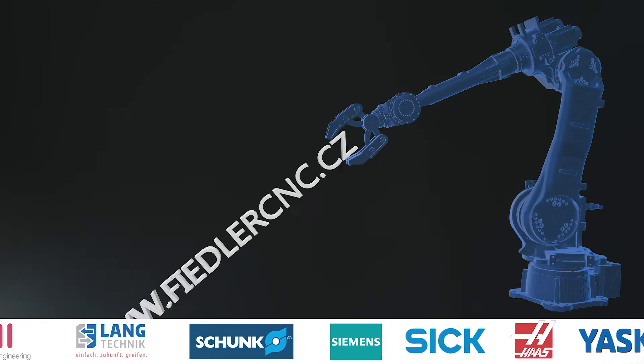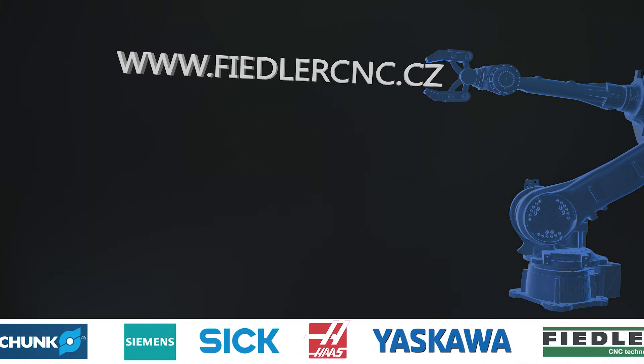For more details, please visit www.FiedlerCNC.cz.